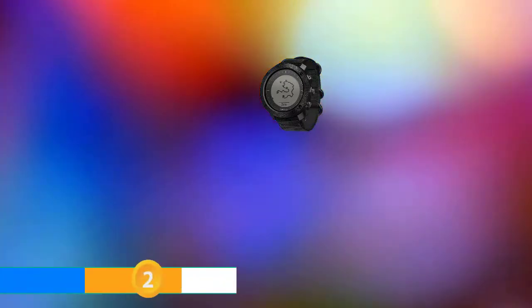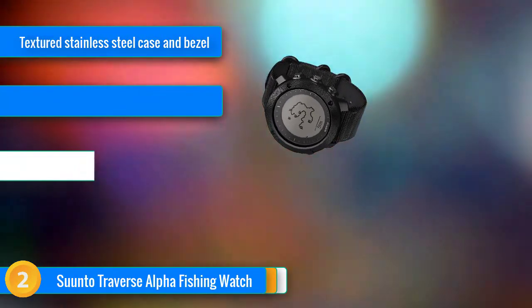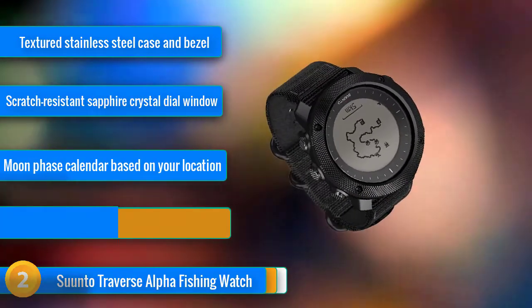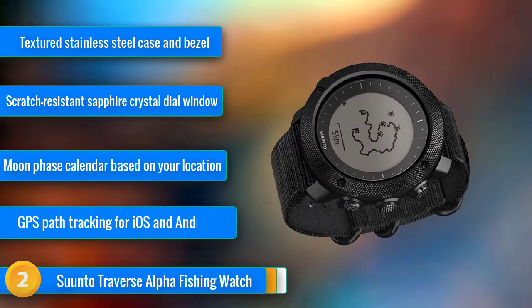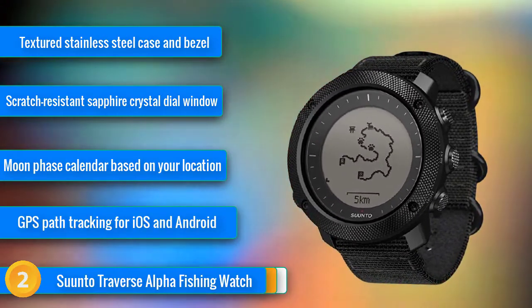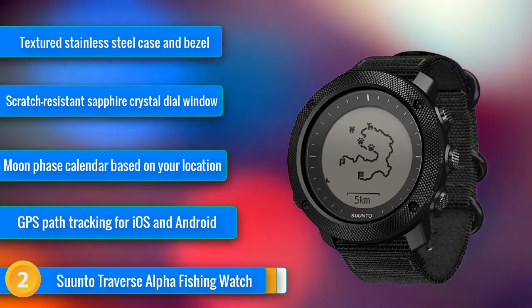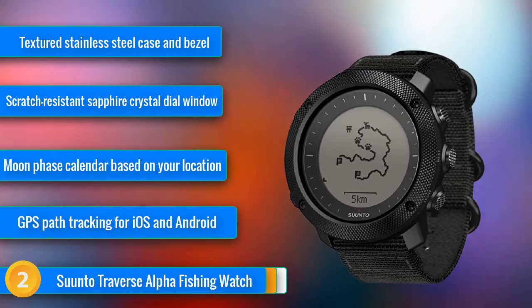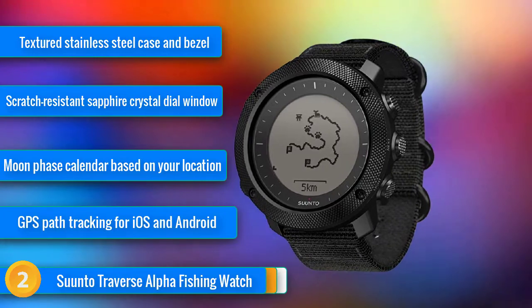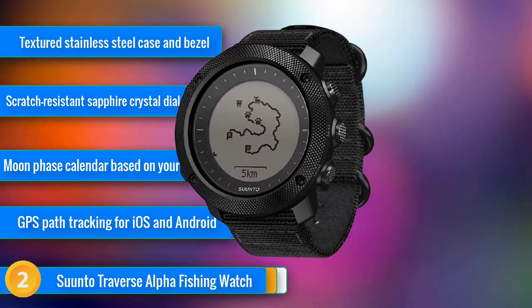At number 2, Suunto's done it again. They always put their focus on making great hiking and fishing watches, and excel when it comes to the outdoors. Crafted from textured stainless steel, this glorious case and bezel are the epitome of rugged design, ready to stand up to the elements and the punishment you put it through out there in the water. The strongest element of the Suunto Traverse Alpha is the scratch-resistant sapphire crystal dial window, which stands up against the roughest scrapes and scratches, keeping the dial window impeccable and immaculate.